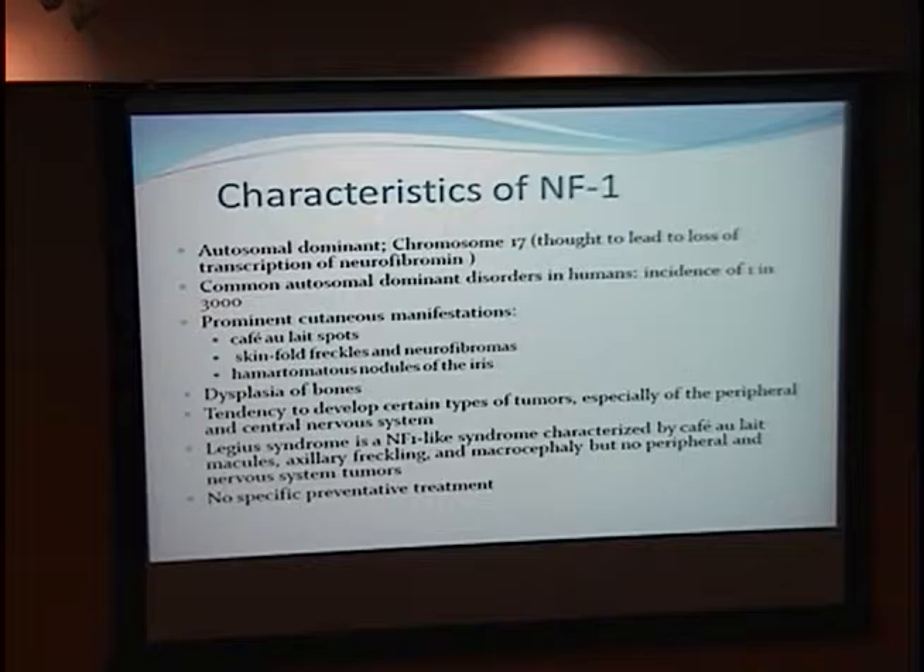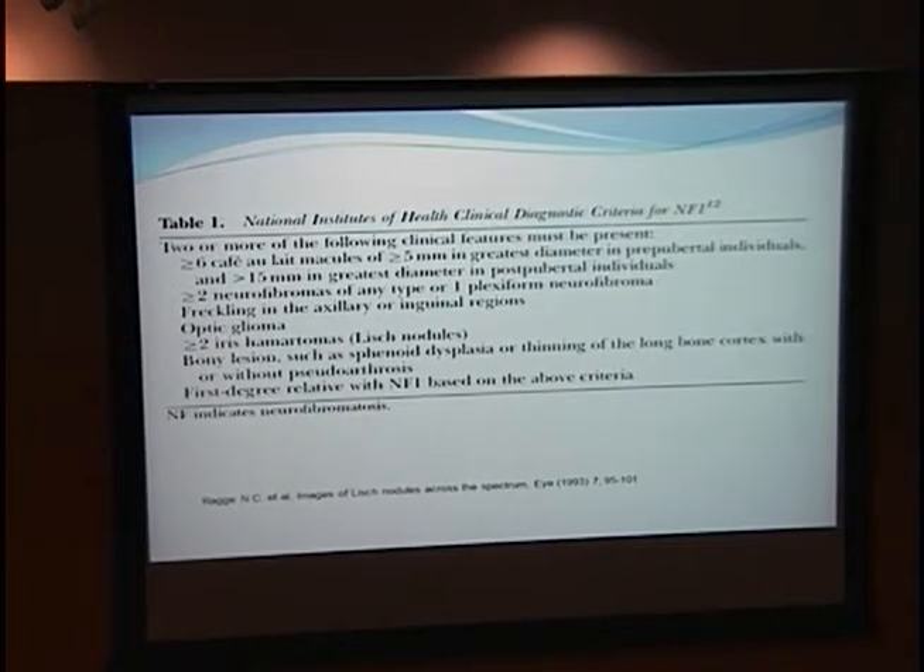I wanted to go over the diagnostic criteria. You have to have two or more of the following: more than six cafe au lait macules greater than 5mm in pre-pubertal individuals and greater than 15mm in post-pubertal individuals; more than two neurofibromas or one plexiform neurofibroma; freckling in the axillary or inguinal region; optic glioma; more than two Lish nodules; bony lesions; and a first-degree relative with NF1.